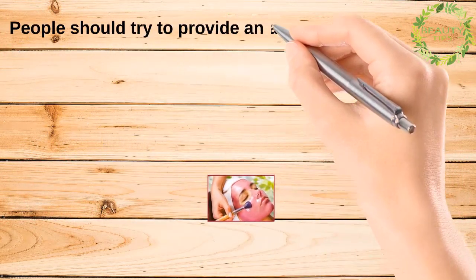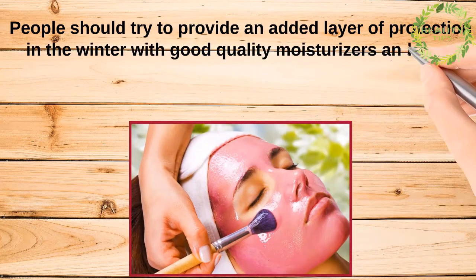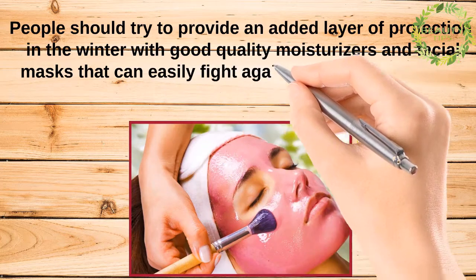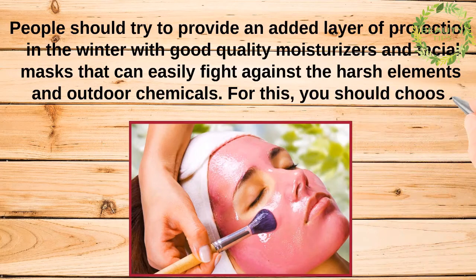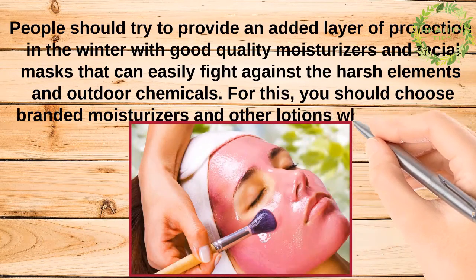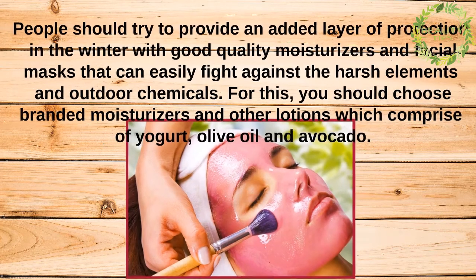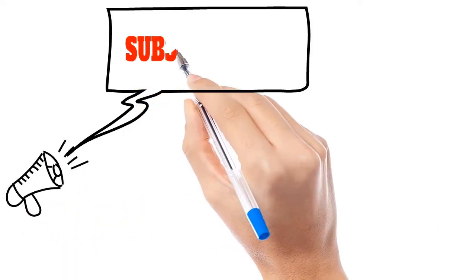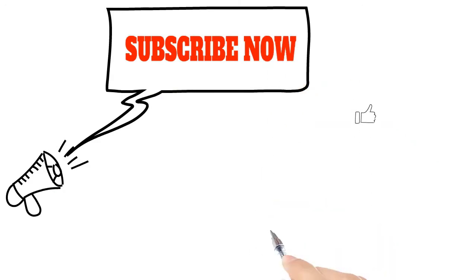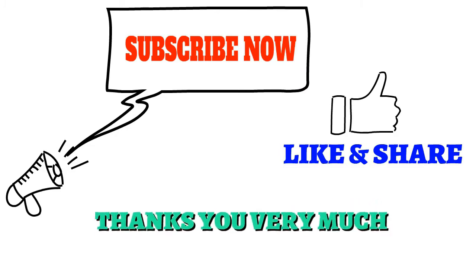People should try to provide an added layer of protection in winter with good quality moisturizers and facial masks that can easily fight against harsh elements and outdoor chemicals. Choose branded moisturizers and lotions which comprise ingredients such as yogurt, olive oil, and avocado.